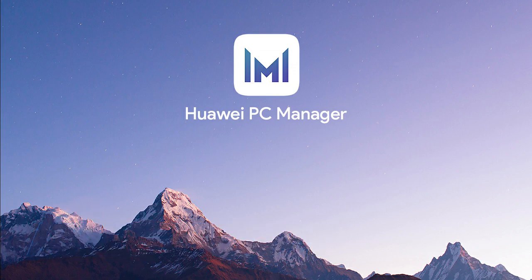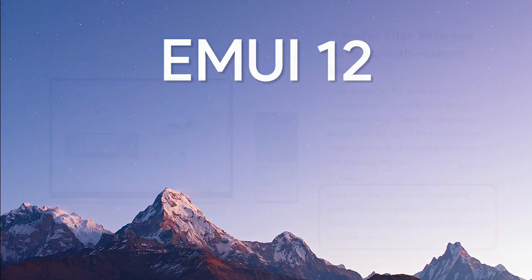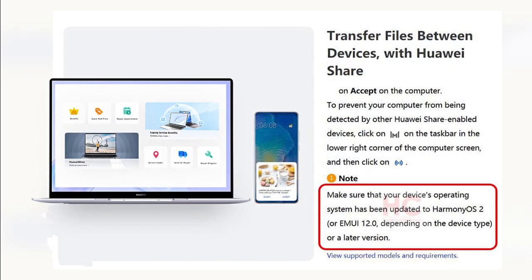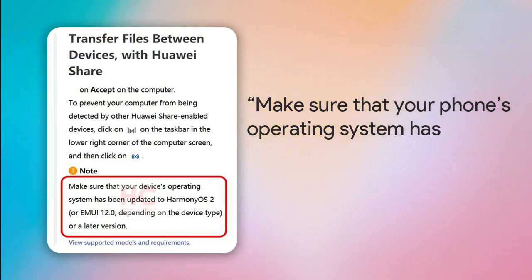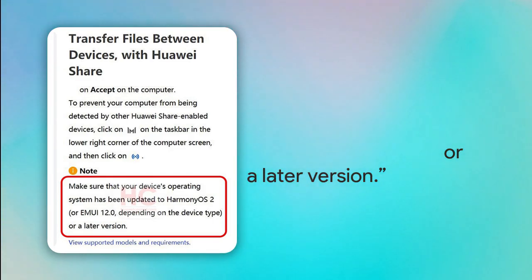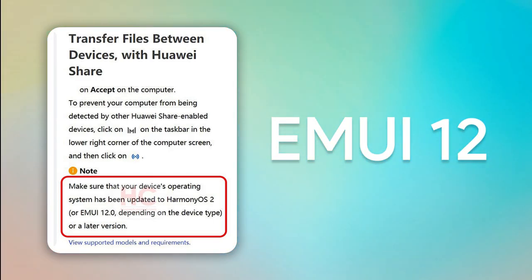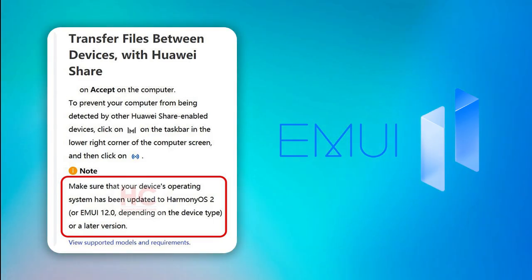Previously, Huawei shared a possibility of unveiling a new EMUI 12 software version. The PC Manager app was showing an important requirement note which reads: 'Make sure that your phone's operating system has been updated to EMUI 12 or later version.' The inclusion of EMUI 12 is a matter of surprise for consumers, as it could also be EMUI 11, but the message was seen on different screens of the PC Manager app several times.